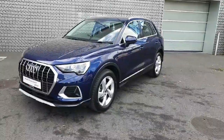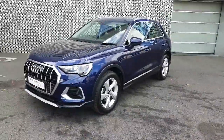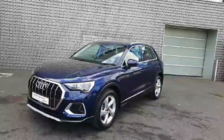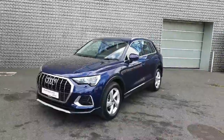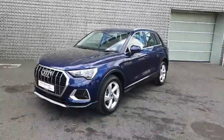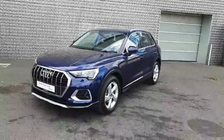Hello everyone and welcome to Audi Approved Online. My name is Dave and we are here in Audi North Dublin where today we're having a look at this beautiful 2022 Audi Q3. Its 1.5 petrol TFSI has 150 brake horsepower and it's finished in the beautiful Navara Blue.